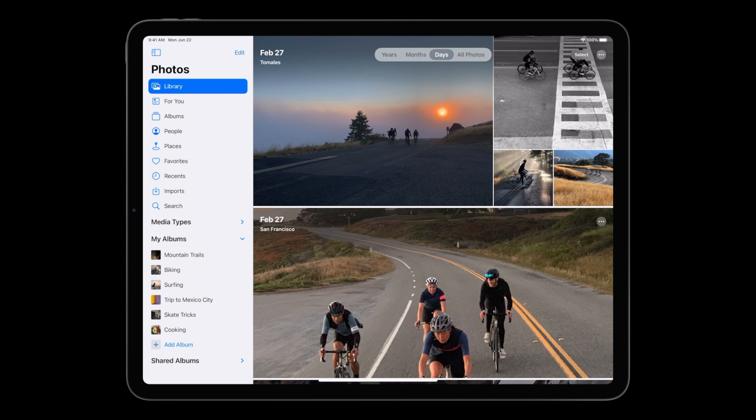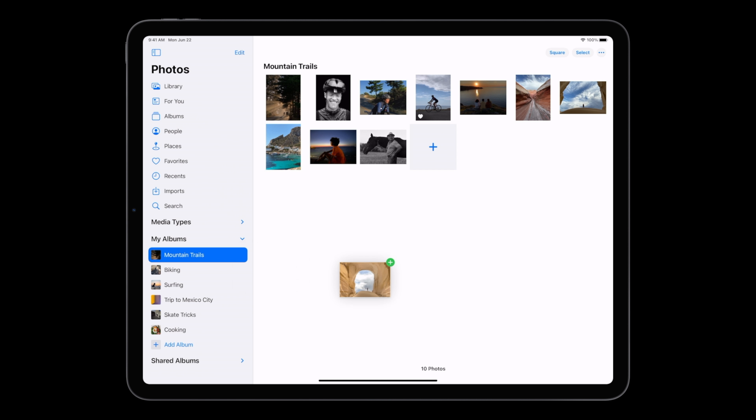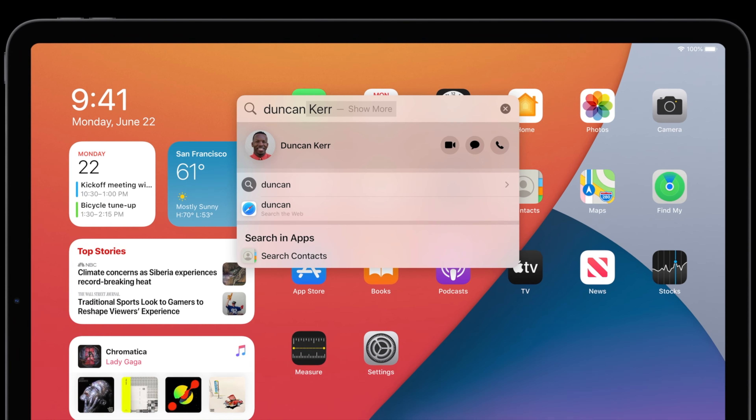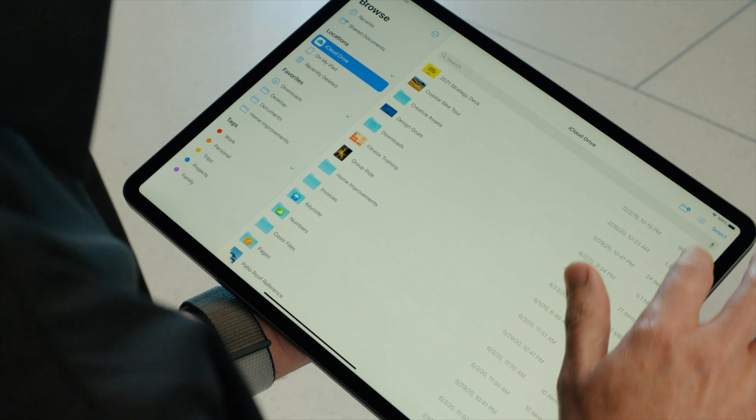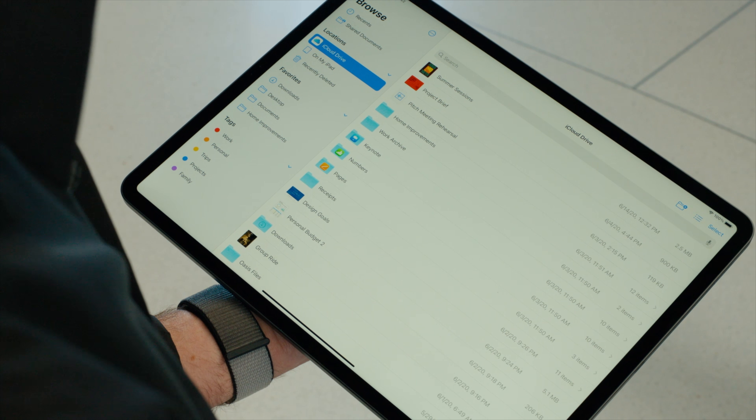Next, let's talk about iPad OS. A lot of the things mentioned in iOS 14 will also be coming over to iPad OS, but there are a couple of standouts. Number one, we have widgets on the home screen, which I think is going to particularly enhance that larger screen real estate that we have on the iPad.